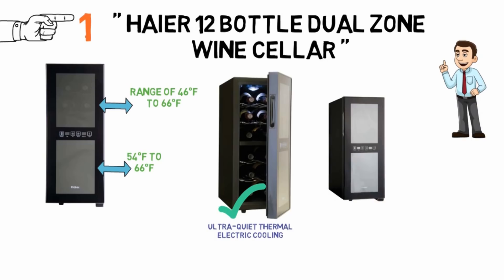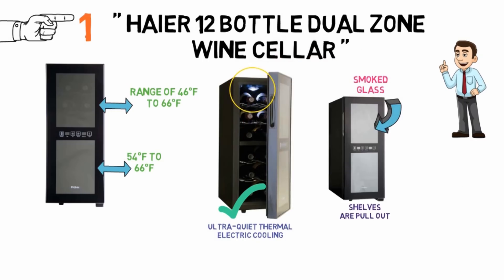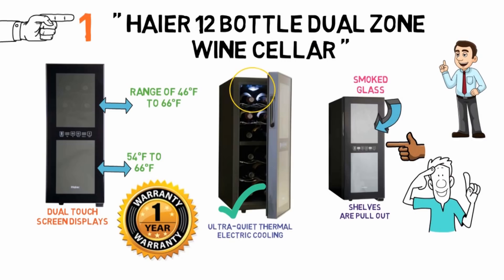The cabinet has a black trim and the dual-pane insulated glass door is smoked glass. The chrome shelves are pull-out and it has interior soft LED lighting, controlled by dual touch-screen displays. It also comes with a one-year limited warranty. Like similar small appliances, there is a risk of receiving this with some cosmetic damage, so you are advised to check it thoroughly on receipt.